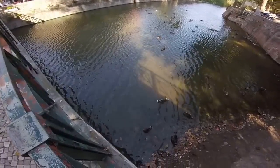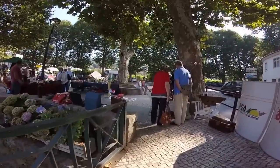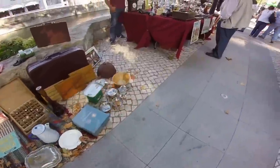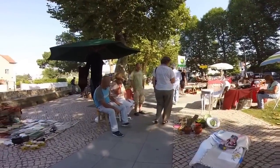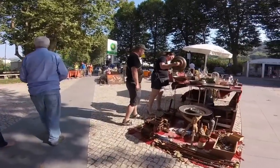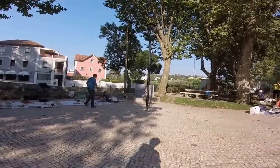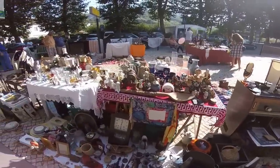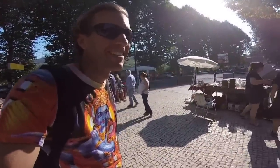Nice scene here with a bunch of ducks. Definitely a very random assortment of stuff for sale at this market. Small town equals small market, I guess, is the idea here.